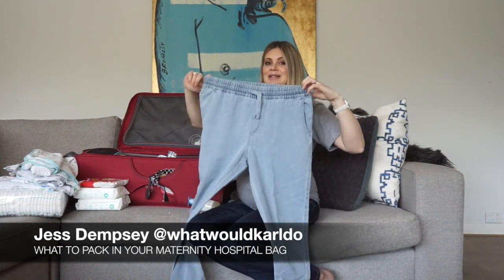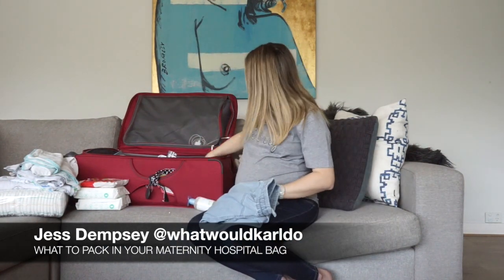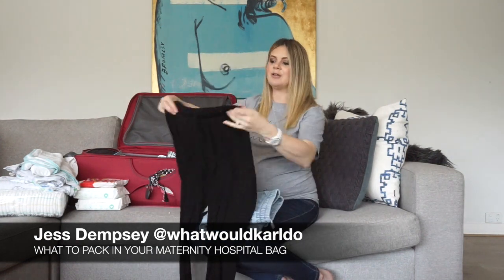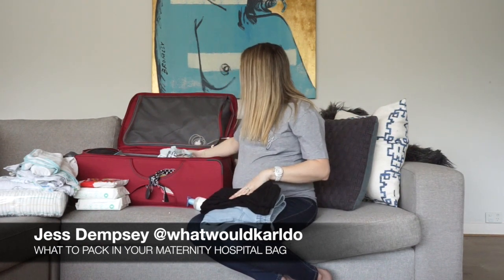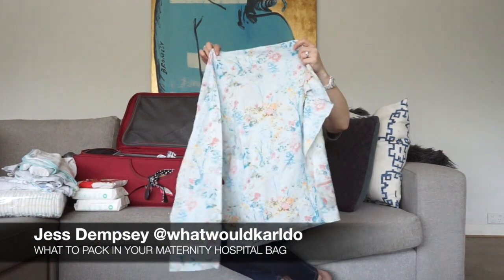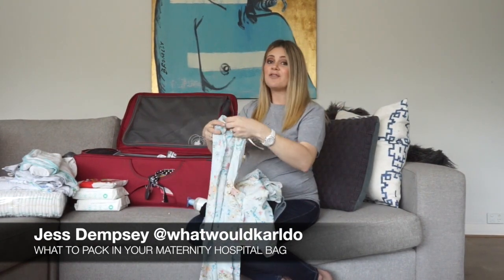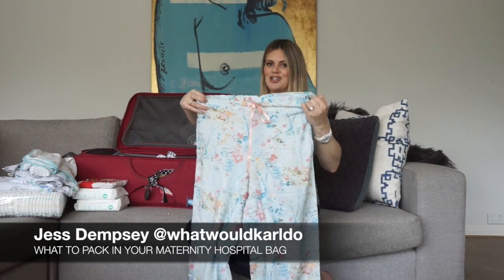Comfy pants with elastic band to slip on in the daytime — I have three to four of these. I've got the chambray, I've got black, and these are all maternity by the way, because I will still wear maternity clothes after my baby's born. Pyjamas — they're button-up so we can feed the baby easily at night, they're long enough and warm enough for the hospital because it gets cold in there at night, and they're elastic and stretchy around the waist.